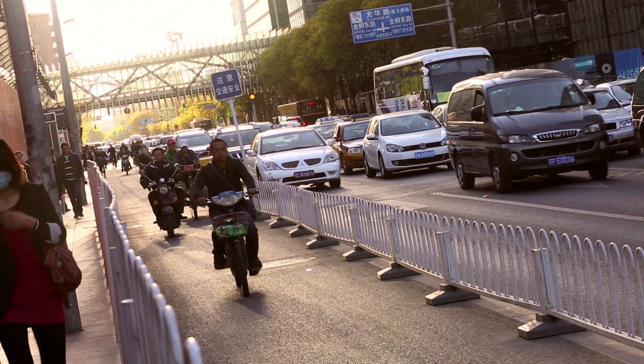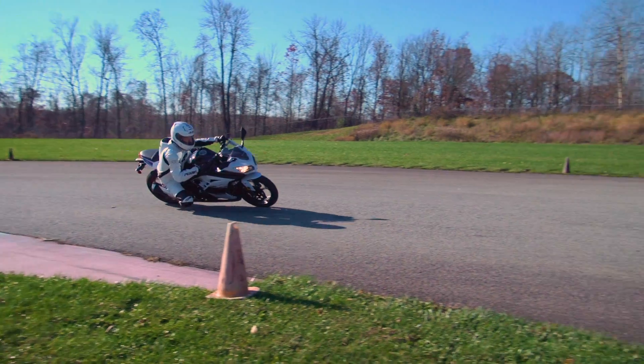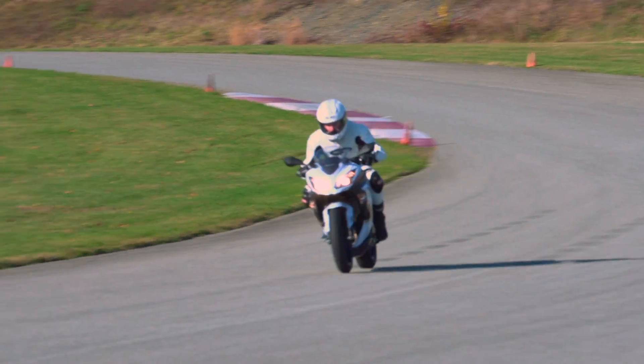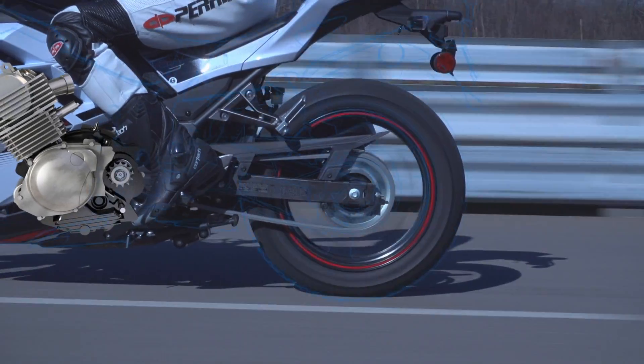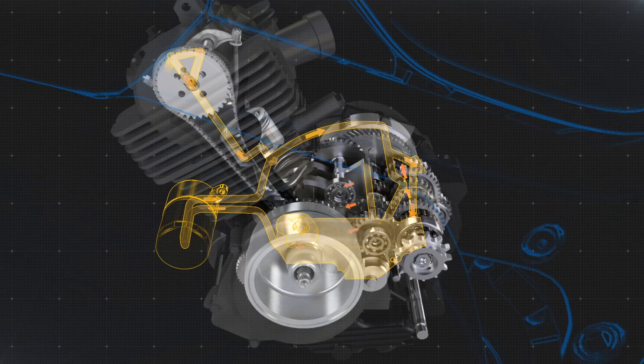Around the globe, motorcycles and scooters continue to grow in popularity as versatile, fun, affordable transportation. The heart of these vehicles, the engine, is a remarkable example of compact design.